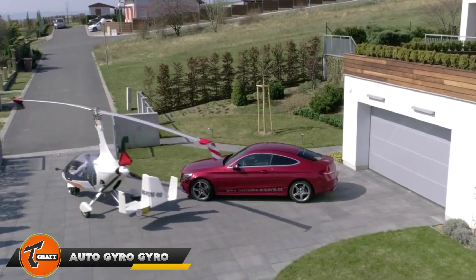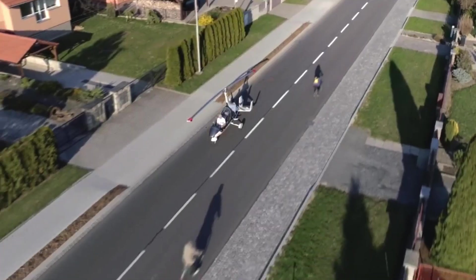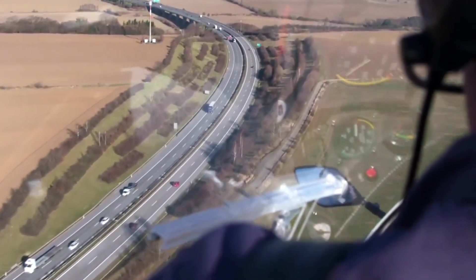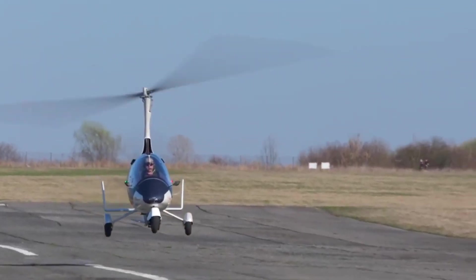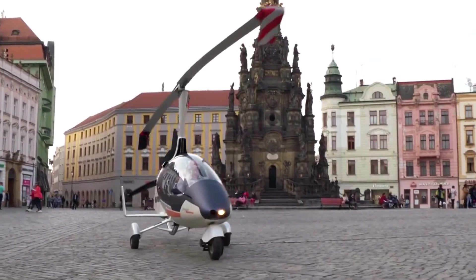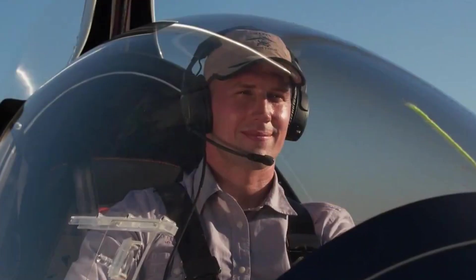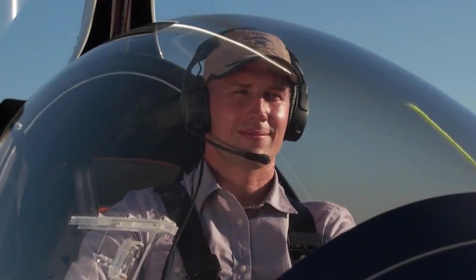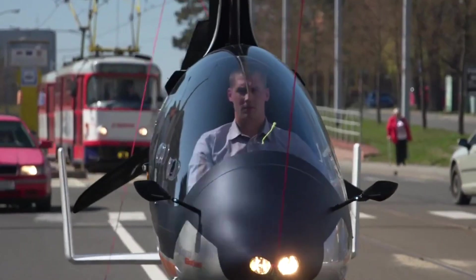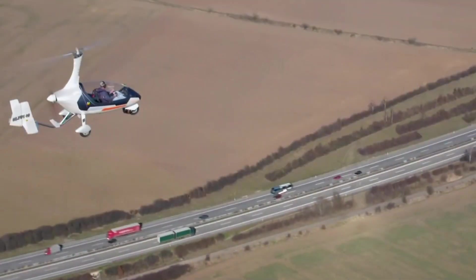The auto gyro motion is an innovative vehicle that can both fly and drive. It combines the ease of driving with the freedom of flying. With a flying range of up to 600 kilometers and a driving range of about 50 kilometers, it's great for both long trips and short commutes. Over 30 of these vehicles are already in use in the Czech Republic, showing they are practical and reliable. Powered by a Rotax engine, it can take off with a weight between 500 and 560 kilograms and climb at a rate of 6.6 meters per second. It needs a take-off distance of 70 to 110 meters.